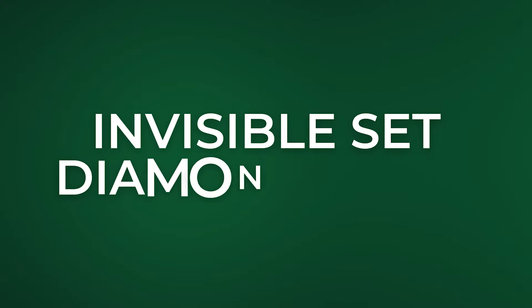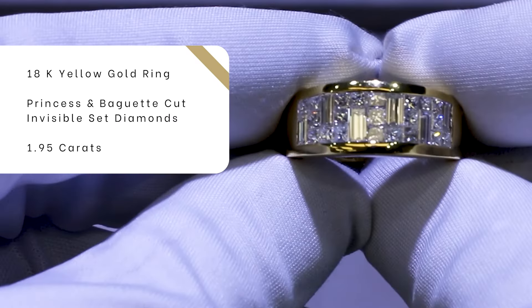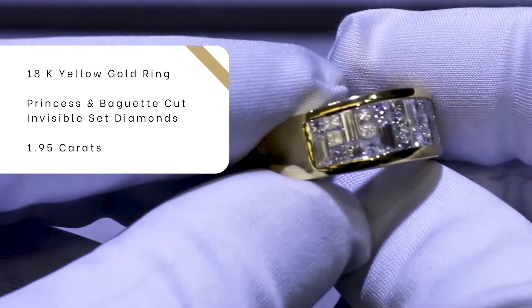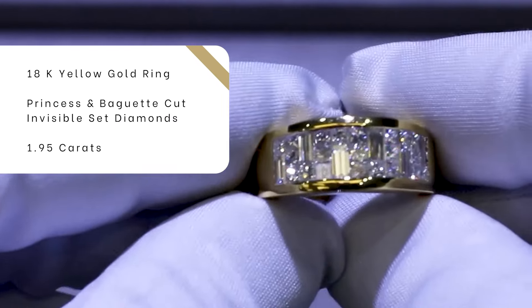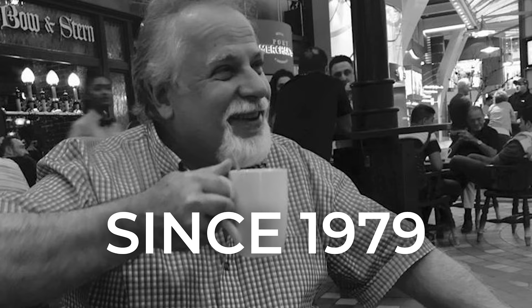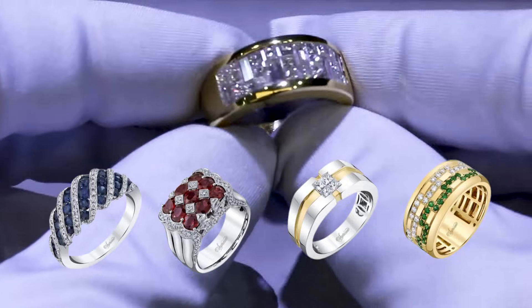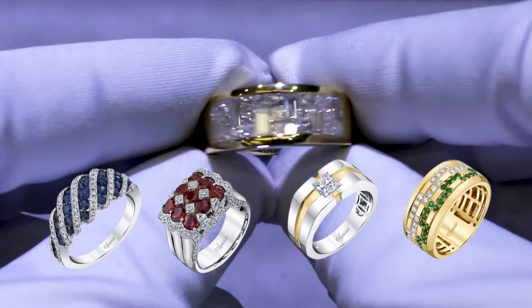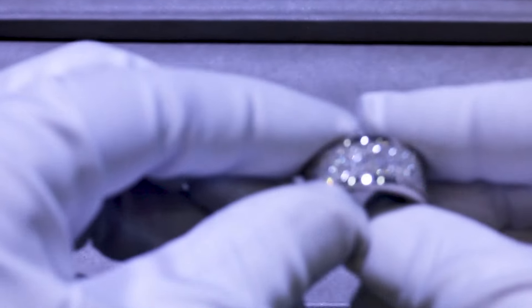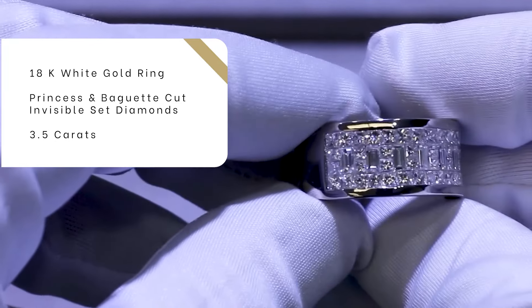Third, I'm going to be showing you this 18-carat yellow gold invisibly-set diamond ring. It has princess-cut and baguette-cut diamonds. This is definitely a style my family has perfected over the course of many decades — my father has been a manufacturer since 1979 and has done work for other major companies. Also showing another invisibly-set 18-carat white gold diamond ring with princess-cut and baguette-cut diamonds.